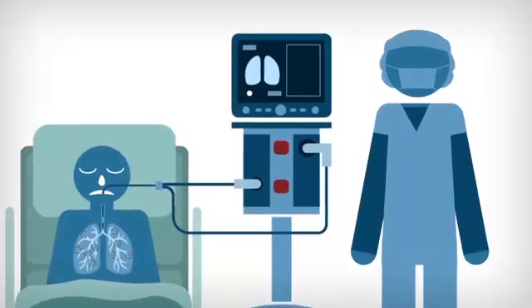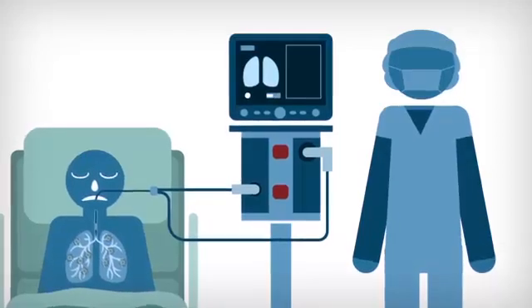Before they even think about putting down a tube, they have to give the patient medications to sedate and relax the muscles. Because if you were awake and somebody was trying to put a tube down your throat, you would probably gag and try to pull it out. Those mechanical ventilators then take over, doing your breathing for you.